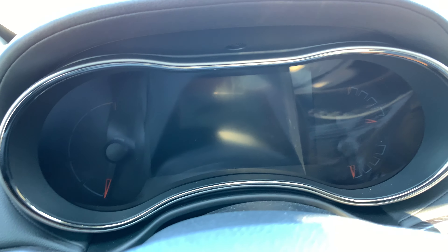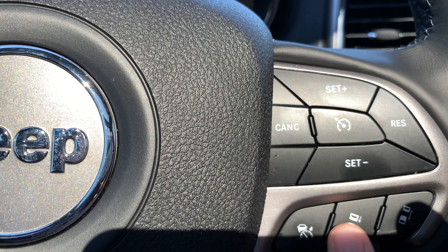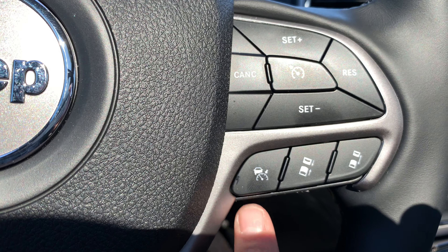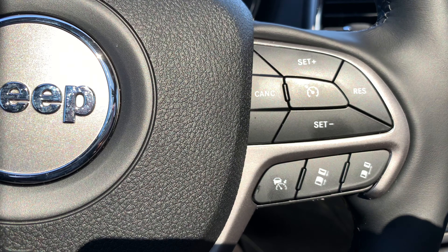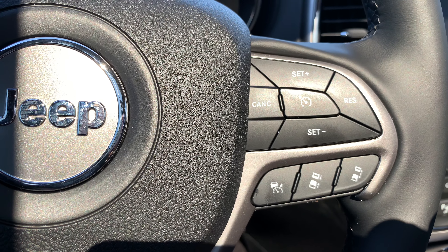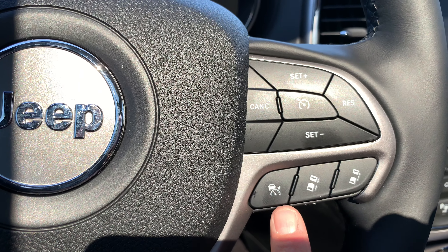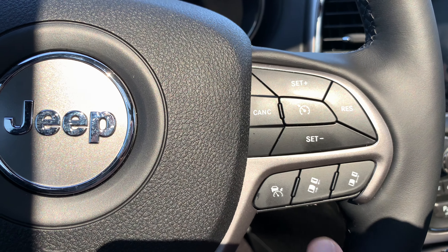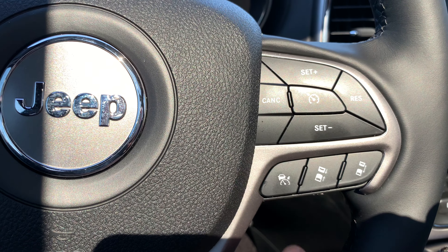Over on the right side are all the cruise control buttons. I'll go into more detail in the next video, but my favorite feature is what I call the radar cruise control — it's officially called Active Cruise Control — and I'll explain more about how that works.